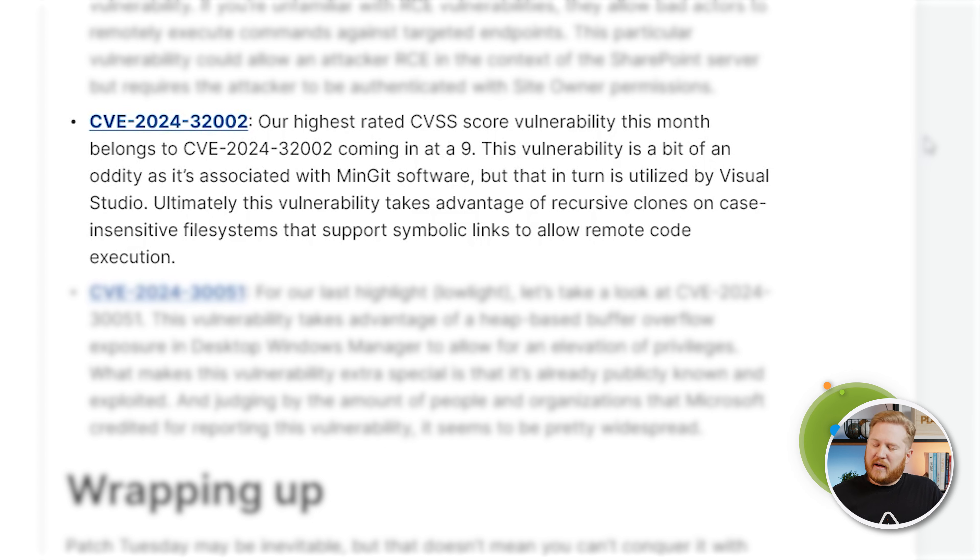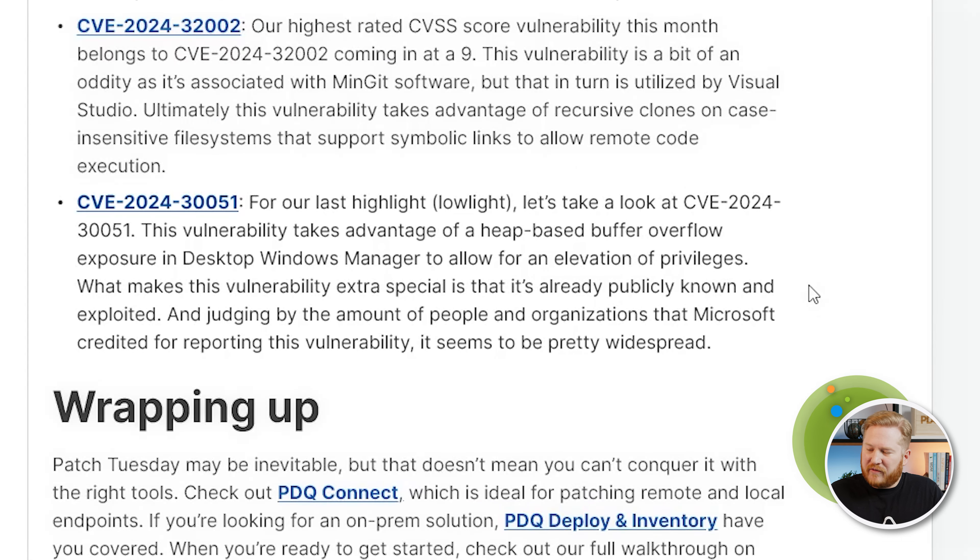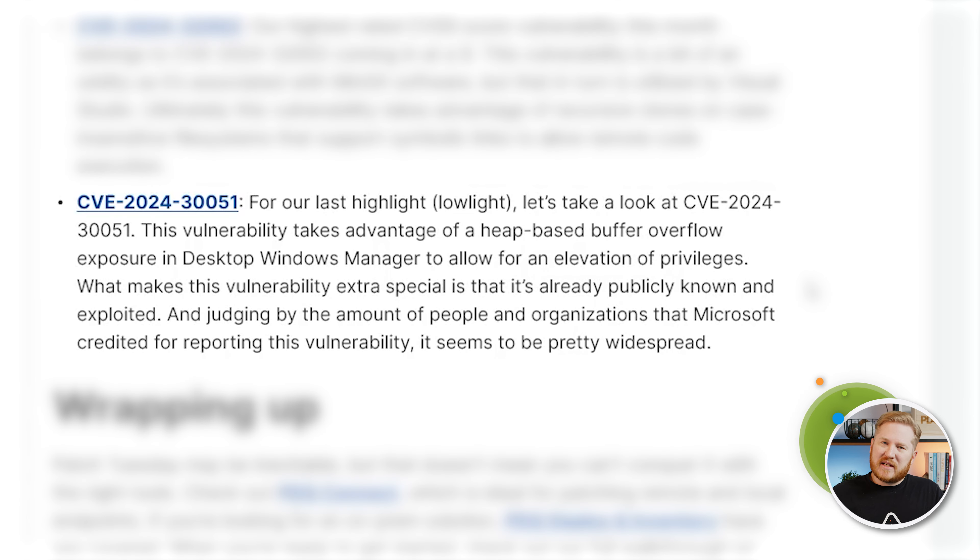The rest we're looking at — our highest rated CVSS vulnerability comes in at a 9, and that's CVE-2024-32002. This one's a bit of an oddity: it actually belongs to the GitHub family and is associated with MinGit software, but that software is utilized by Visual Studio, so ultimately Microsoft is releasing a patch for this. Make sure your Visual Studio is up to date. This one takes advantage of recursive clones on case-insensitive file systems that support symbolic links, which allows for remote code execution.